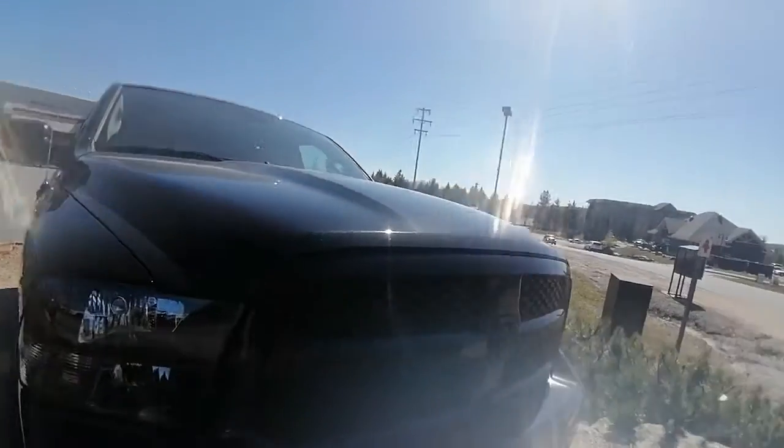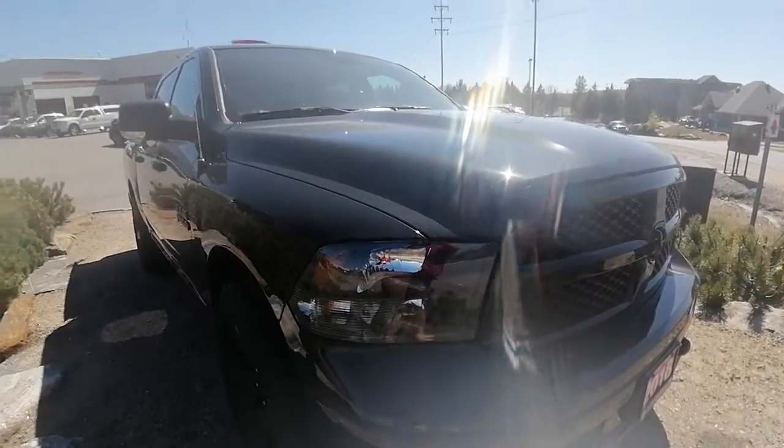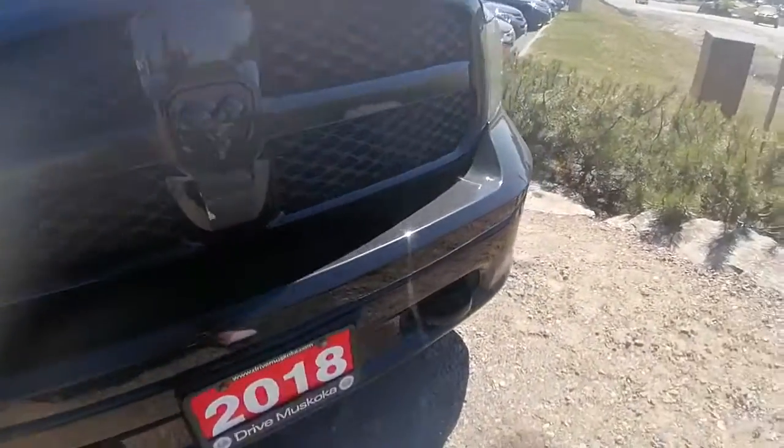Hi Laura, Ashley here at Huntsville Honda. Just wanted to share with you the 2018 Dodge Ram 1500 SLT that you had inquired about. I'm just going to do a quick little walk around video for you, show you the ins and outs and what kind of condition this Ram is currently in.